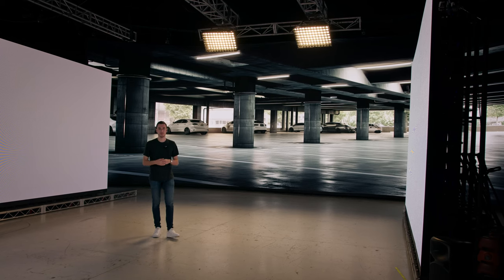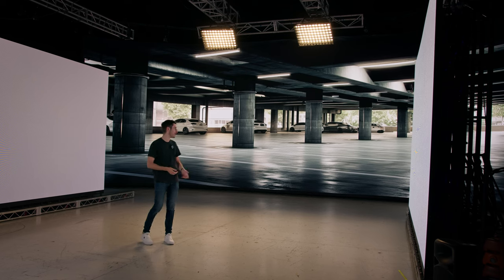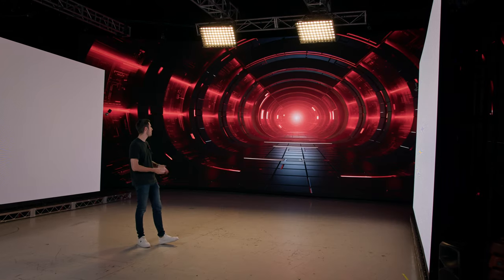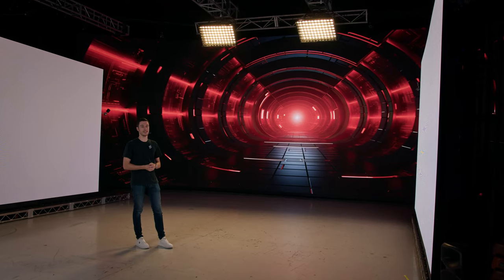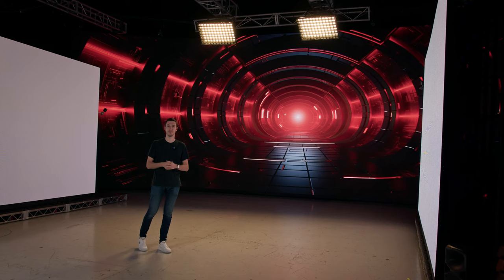With the LED volume you can put yourself in any environment — the possibilities are pretty much endless. You could be in a car park, at a famous penthouse above the city, or even go dystopian and take on some evil machine. Really, wherever you want to go, the only thing you have to move is your seat.